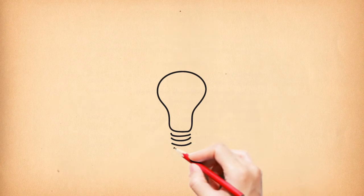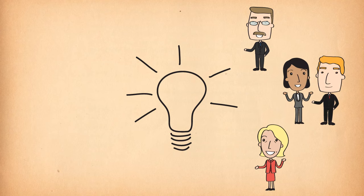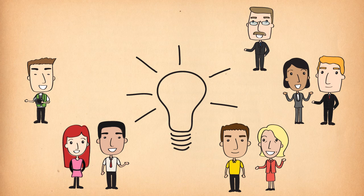It all starts with an idea. The idea can come from members of Parliament, political parties, ministerial advisers, public service, interest groups, media, and members of the public.